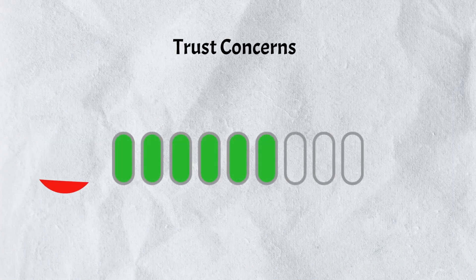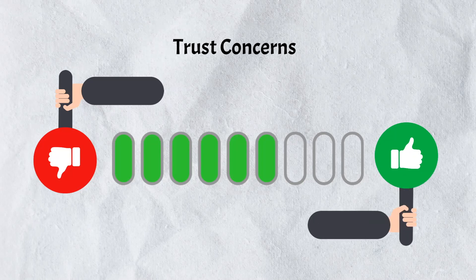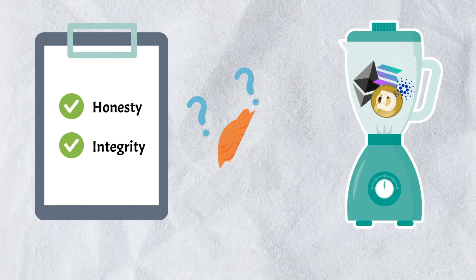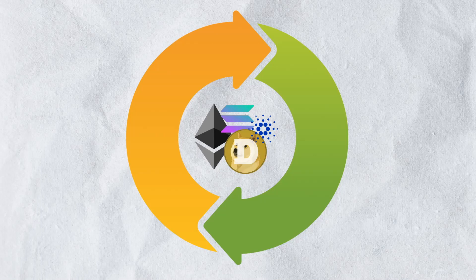With the good, however, comes the bad. The primary drawback of using a crypto mixer relates to trust concerns. In order to mix your coins, you'll need to trust your service provider, since your coins are entrusted to the mixer during the process. You rely on their honesty and integrity for the safe return of your mixed coins. Choosing a reputable, well-established mixer is crucial, as not all mixers are created equal and trustworthiness can vary among providers.